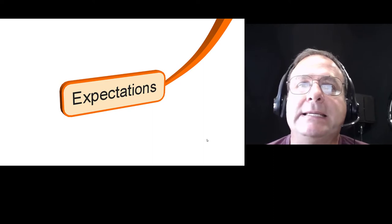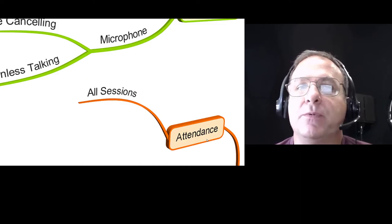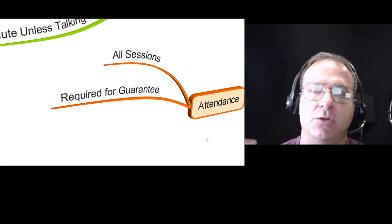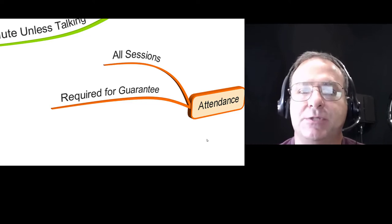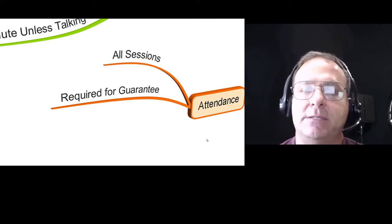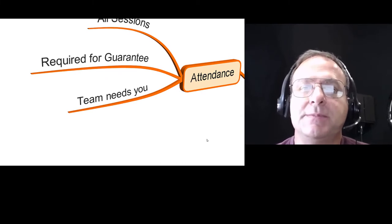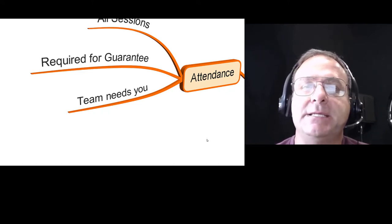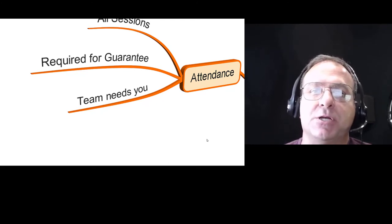What are our expectations? Attendance is mandatory and required because it's going to be interactive and we're going to be working in teams — all sessions. You need to be here for the guarantee. If you're not going to make it for some reason, let me know. The team needs you. Your team will be put together each day; we're going to have different teams so you'll rotate. If you're not here, the team is going to miss you and the experience won't be as engaging.